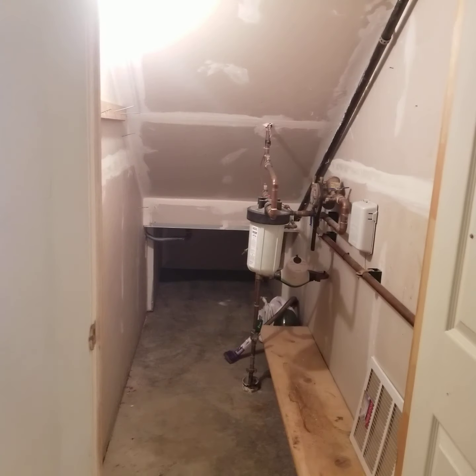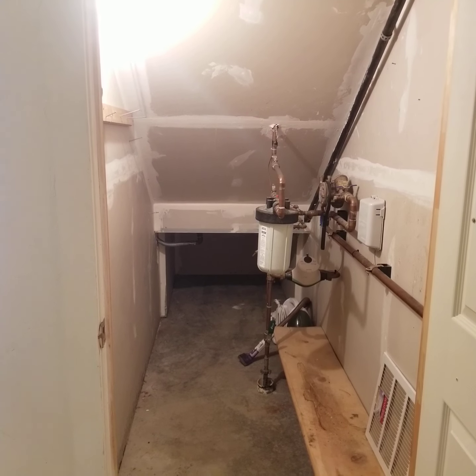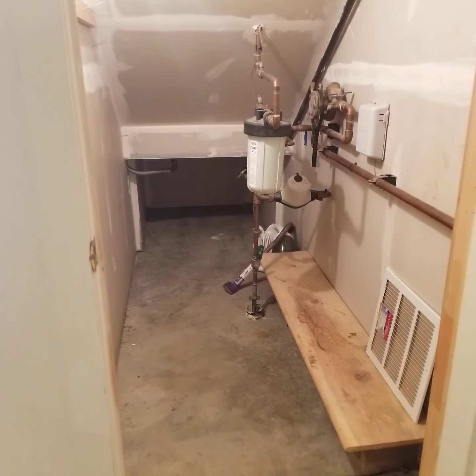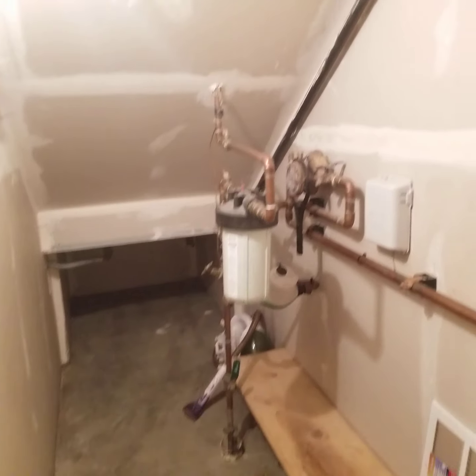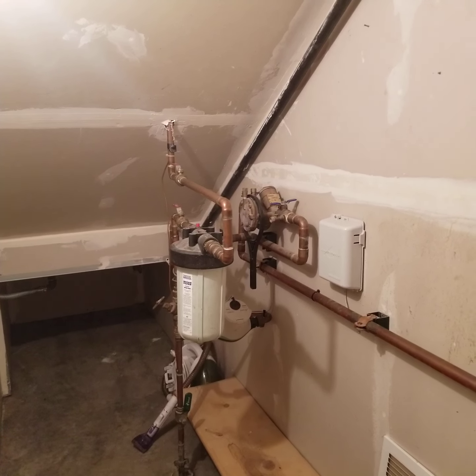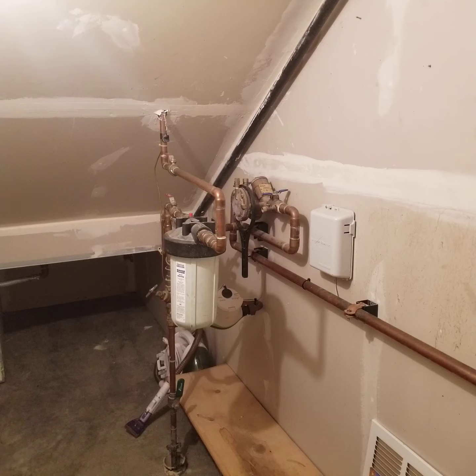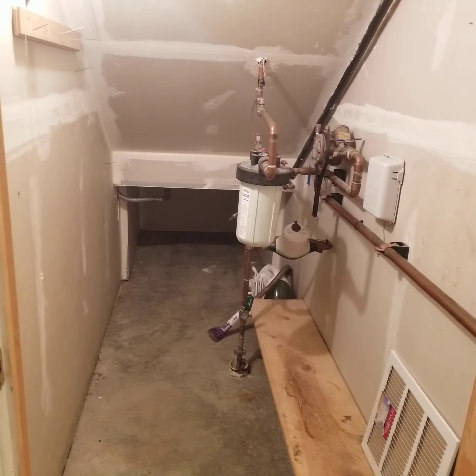This is the storage underneath the stairway. This is where the water main comes into the house, so you'd flip the valve if you ever had any plumbing issues. Drywalled, finished, looks pretty clean.